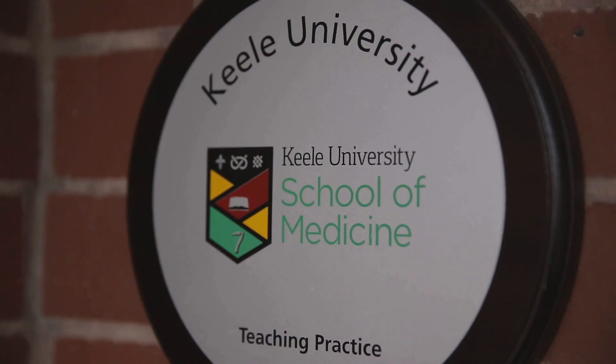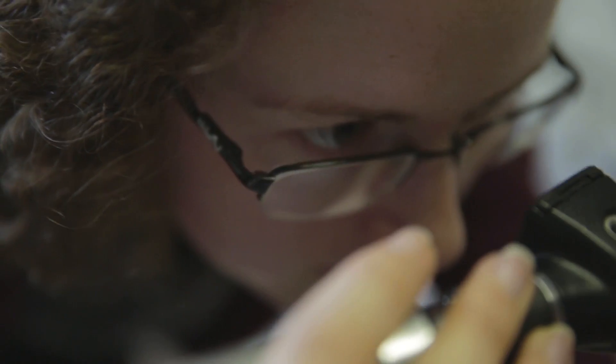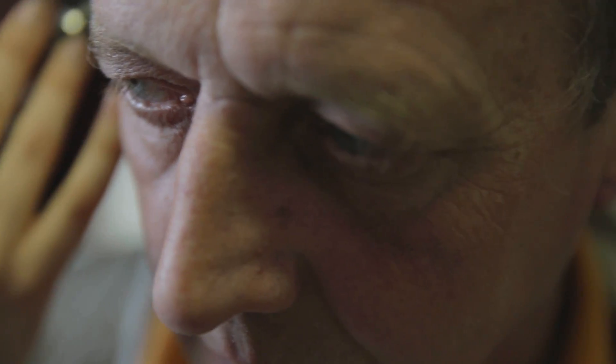By the end of the fifth year we want our students to be ready to qualify as doctors and to hit the ground running. For this reason we've designed a fifth year with an emphasis on placements where students actually start performing the roles of doctors, but safely supervised with constant support and supervision by experienced, enthusiastic tutors.